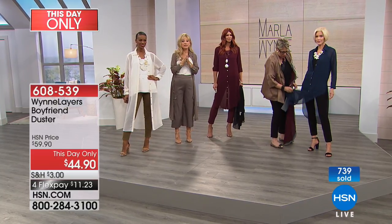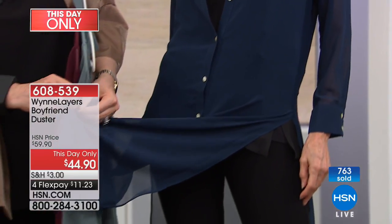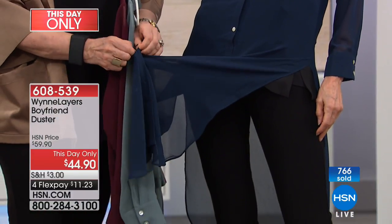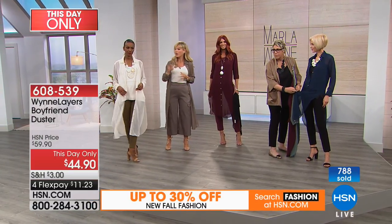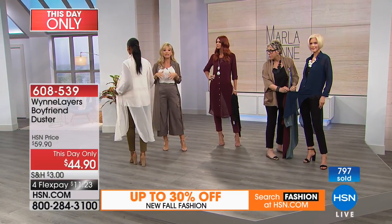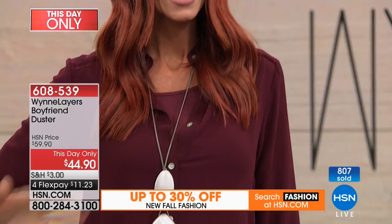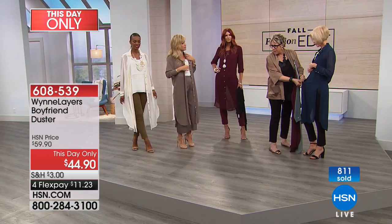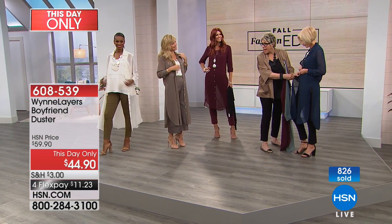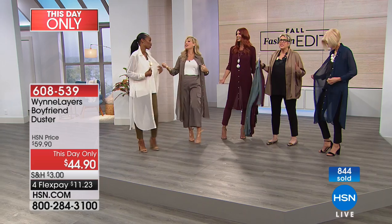We're extremely busy with this collection, especially with our This Day Only. This is all beautiful chiffon, all genuine mother of pearl. Whether you want to make it edgy and trendy or super uber chic, you can pair this back up with the tanks — everything matches together. Olive gray last call. And this is the first time they're seeing this today.